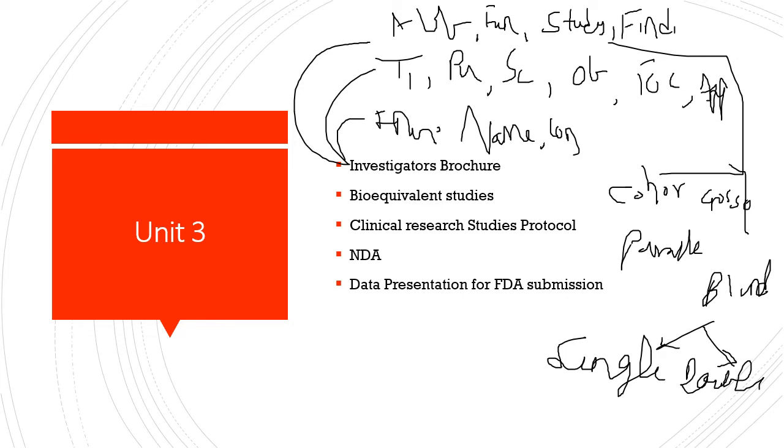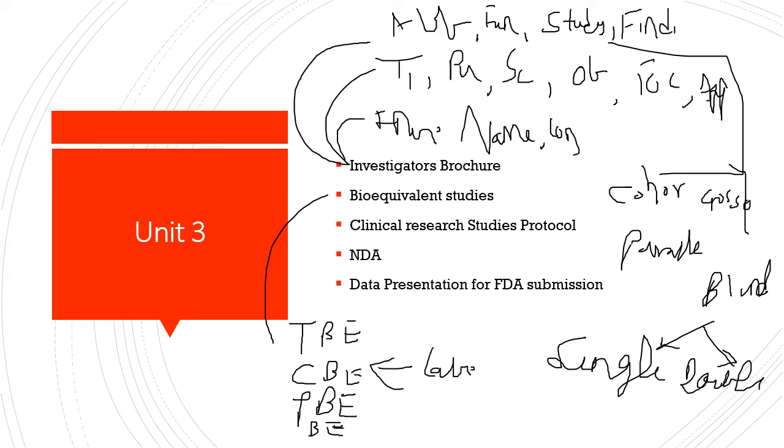Bioequivalence studies include different types: chemical bioequivalence (same labelled quantity), pharmaceutical bioequivalence (same identity, purity, dose, dosage form, and route of administration), therapeutic bioequivalence (same amount of drug in the body — same plasma drug concentration), and bioequivalence alone.